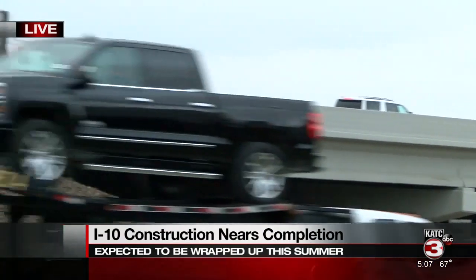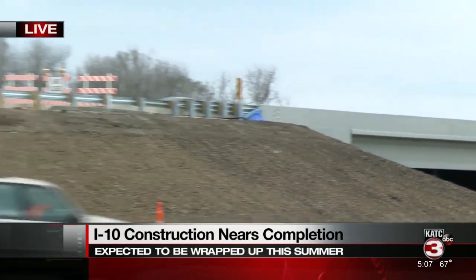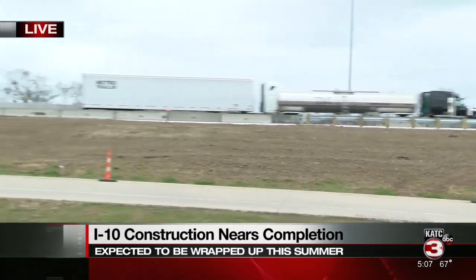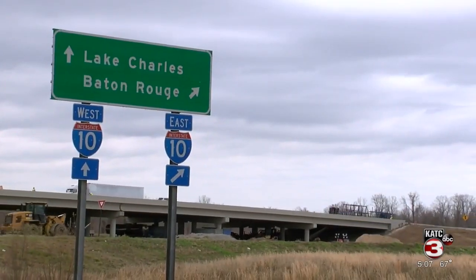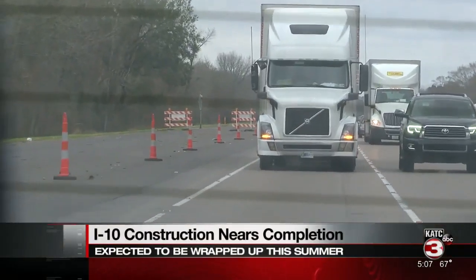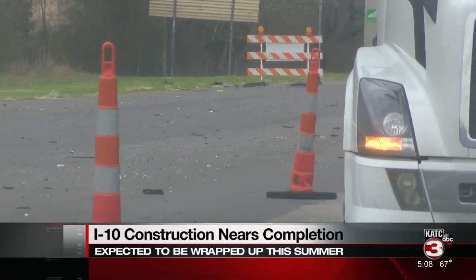Back to the status of construction on I-10: the phase from I-49 to Brobridge has been four years in the making. District Engineer Administrator for the Lafayette District, Michael DeSalle, says right now they're focusing on laying asphalt on the ramps, incorporating them onto I-10, and adding sealant to bridge decks.